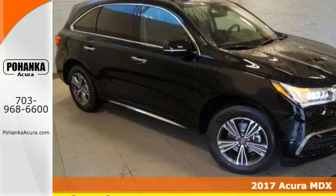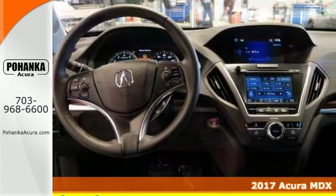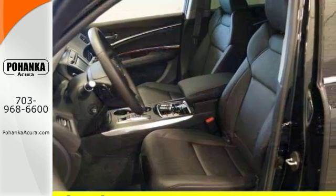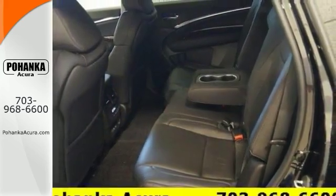Can't go wrong with this 2017 Acura MDX in crystal black over ebony leather interior. Comes with alloy wheels, deep tinted glass, rear spoiler, heated seats, third row, V6 engine, all wheel drive, power moonroof, satellite radio, and much more.